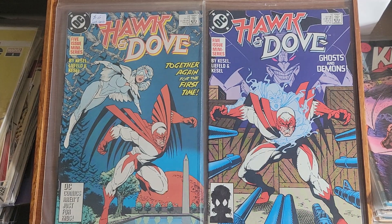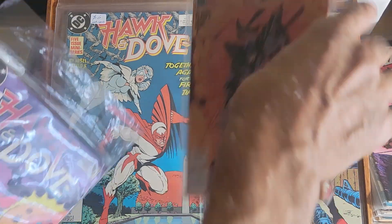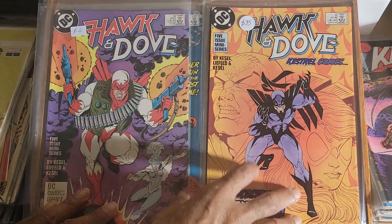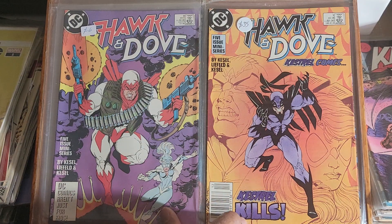Up next is Hawk and Dove — a 5-issue limited series, and this will be sold as a lot. That is issue 1, issue 2, 3, 4, and issue 5.